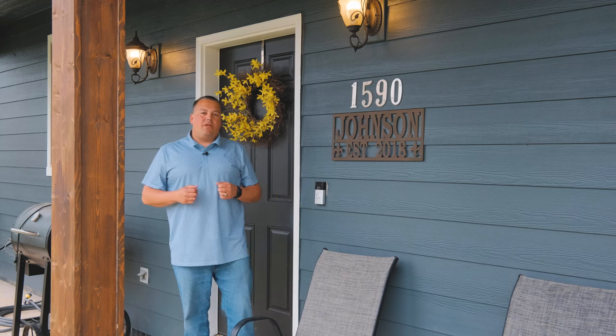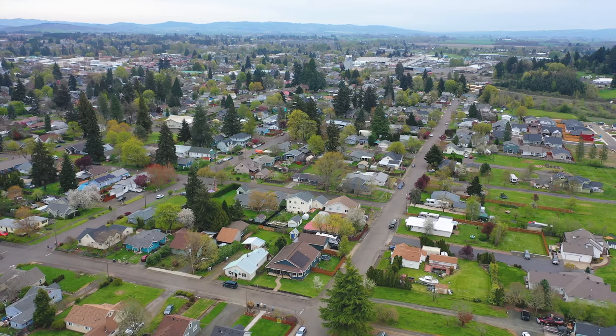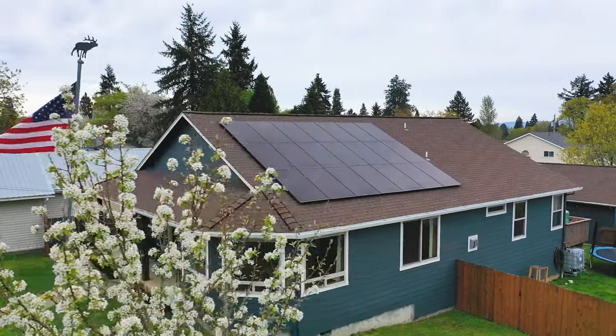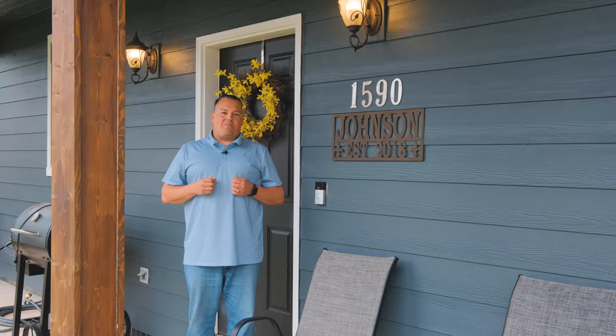Billy Scott Real Estate here with Keller Williams bringing you a brand new listing going live, located at 1590 Southwest Hill Street in Dallas, Oregon. A couple features about this property.